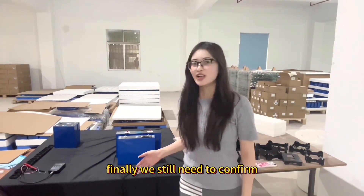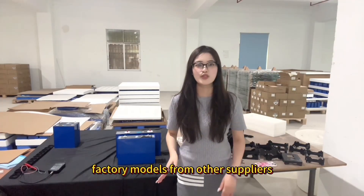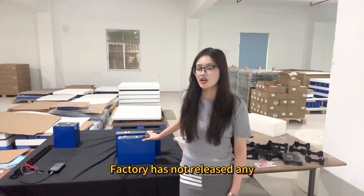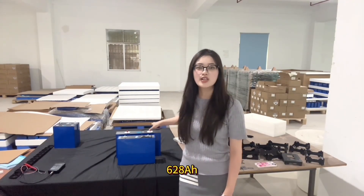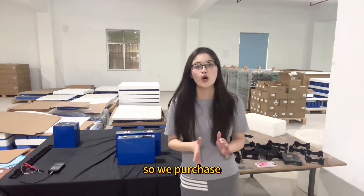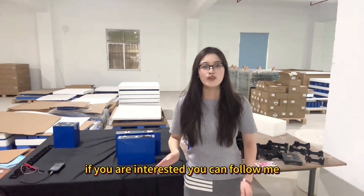Finally, we still need to confirm whether the batteries currently on the market are Grade A or Grade B. Because we purchased these two battery models from other suppliers, and this is Grade A sales. However, EVE's original factory has not officially released any 628mAh battery. The batch currently circulating in the market is test samples from early production. So we purchased these two batteries for months-long tests to evaluate their performance and quality.